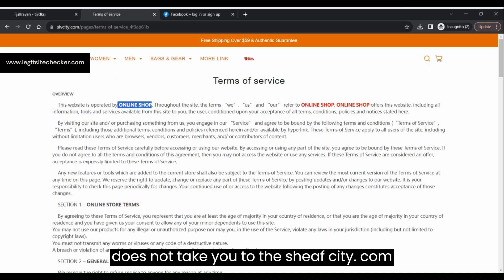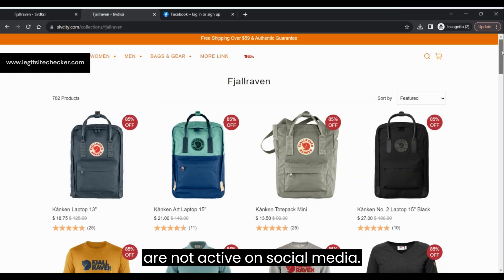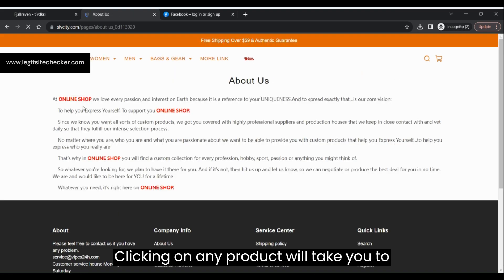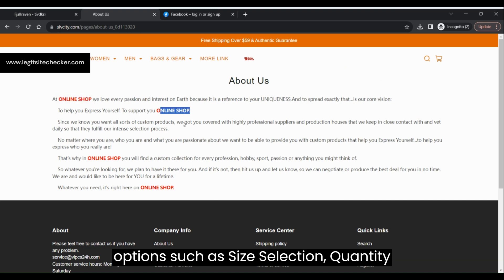Now let us discuss a few other parameters to identify whether sheafcity.com is a legit site or a scam. The trust score of this website is 63 out of 100 according to Scam Advisor, which is reasonable, indicating concerns about the legitimacy of this site.